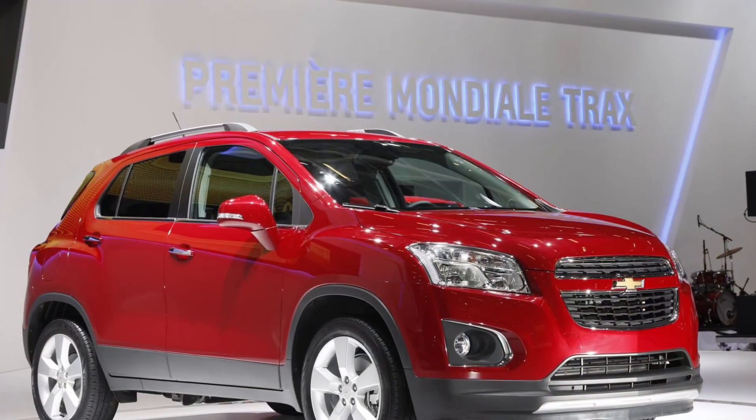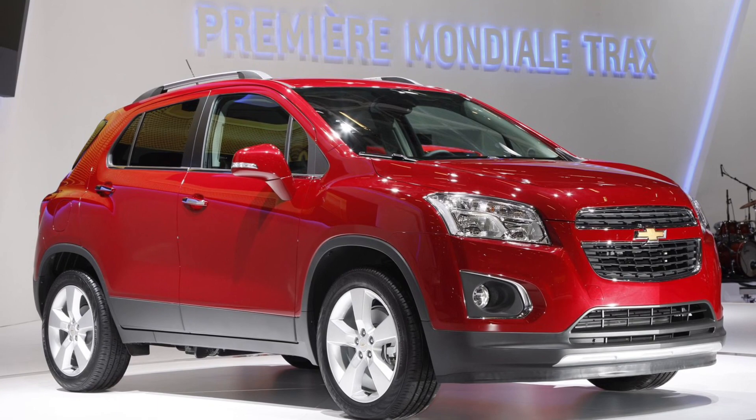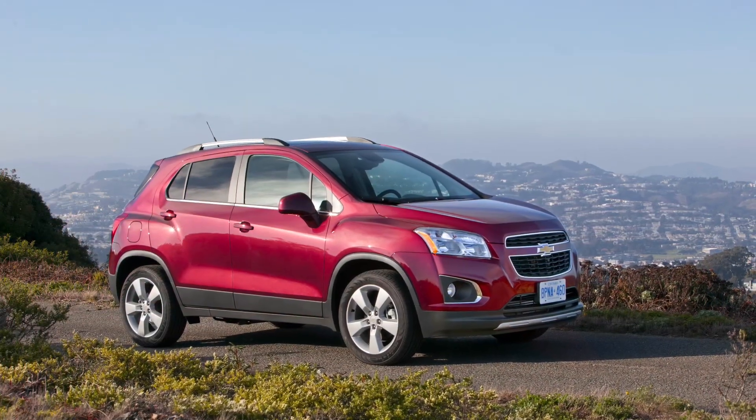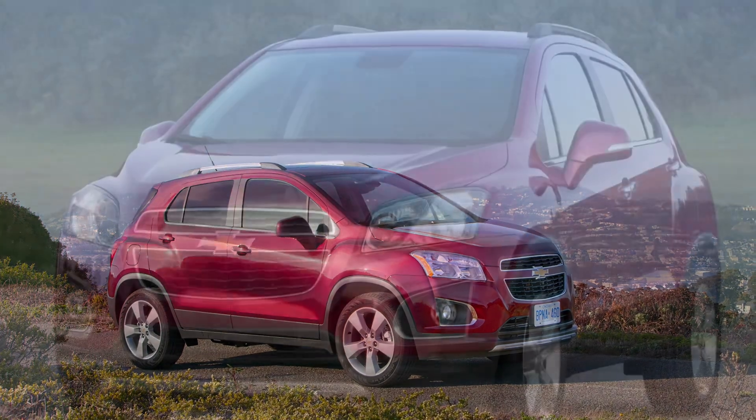The 2012 Chevrolet Trax is a testament to Chevrolet's unwavering commitment to delivering compact SUVs that meet the needs of modern drivers, providing a balance of efficiency and versatility.